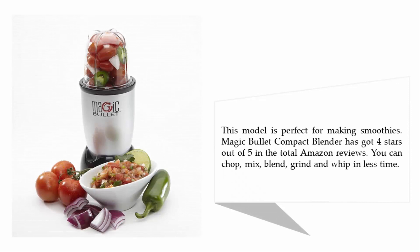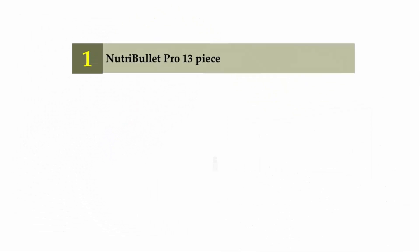This model is perfect for making smoothies. The Magic Bullet compact blender has got four stars out of five in total Amazon reviews. You can chop, mix, blend, grind, and whip in less time. And coming in at number one of our list...